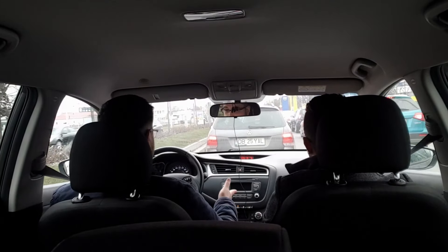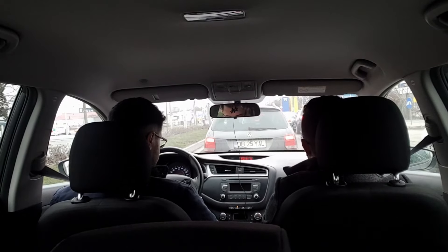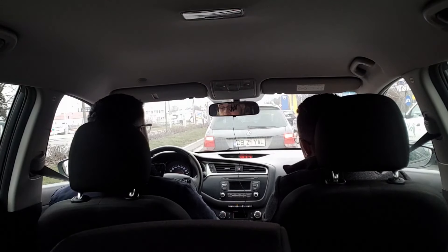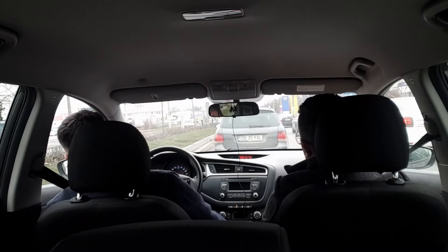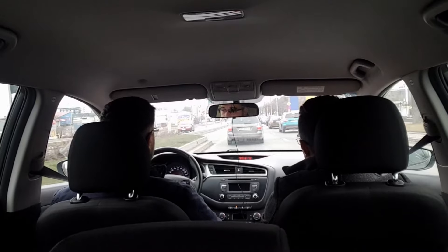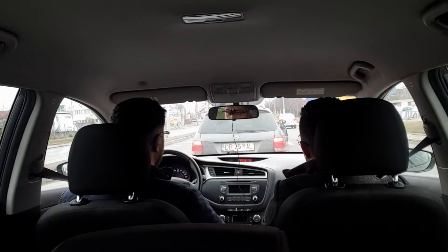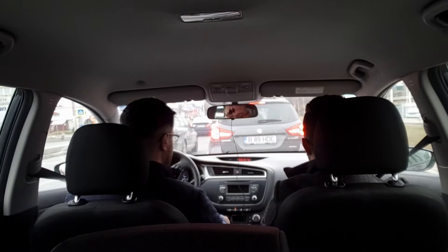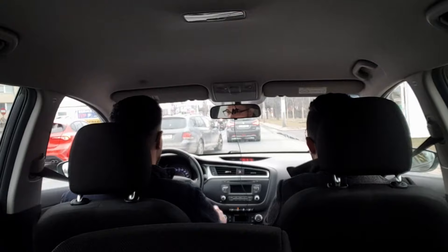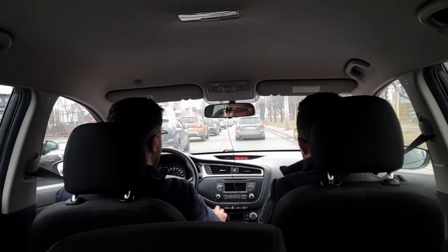Un consum de 6,5 litri este bun, mai ales că mașina nu este una mică de oraș. Ca trucuri de economisire cu motor aspirat: salt de trepte la depășire — se trece din treapta 3 sau 4 direct în 5 sau 6 — și mers în treaptă superioară la viteză mică, la 1.500-2.000 rpm unde consumul este infim, fără a afecta motorul.